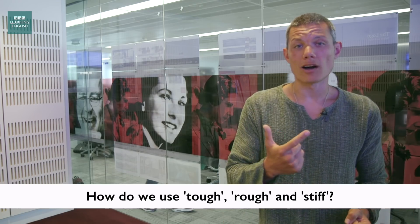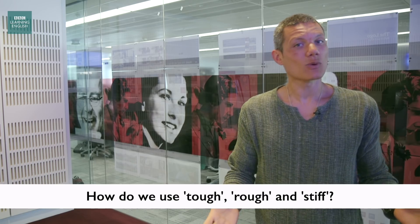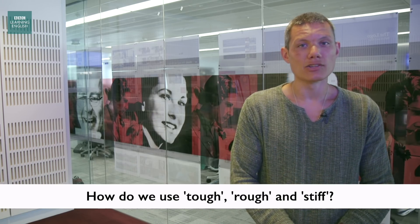How do we use tough, rough, and stiff? That's what Ujelly sent us an email for, and that's what we're doing on this Learner's Questions.